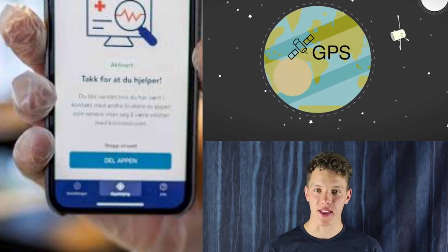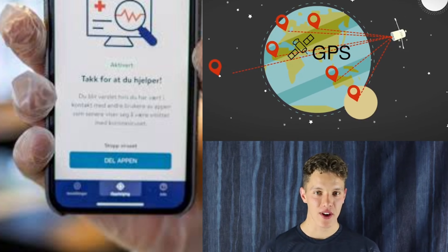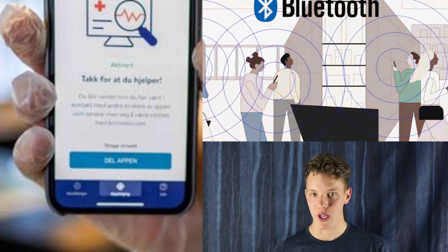You probably think that these apps only use GPS. However, the clever developers behind the apps are using Bluetooth as it's more accurate and reliable.